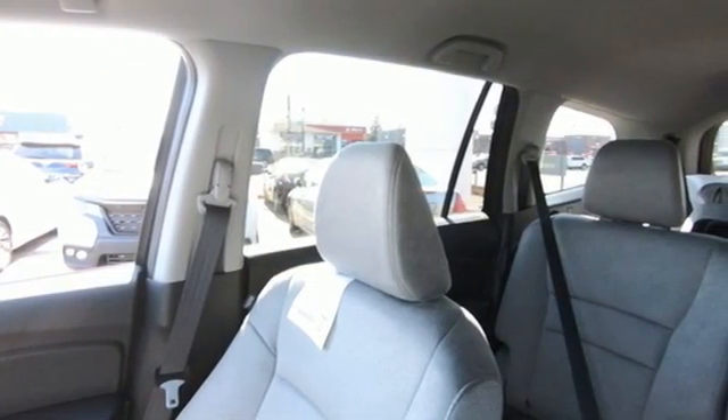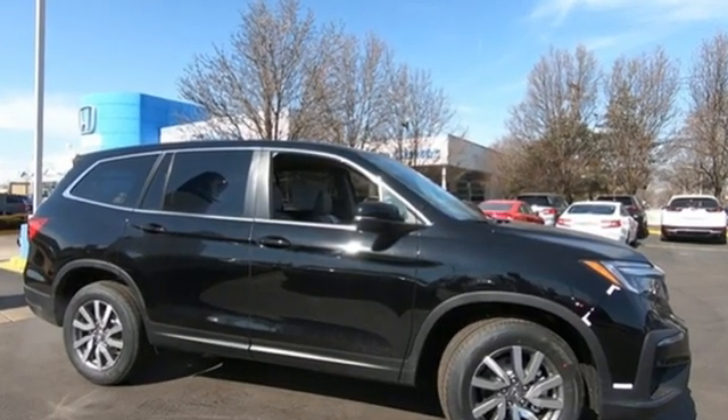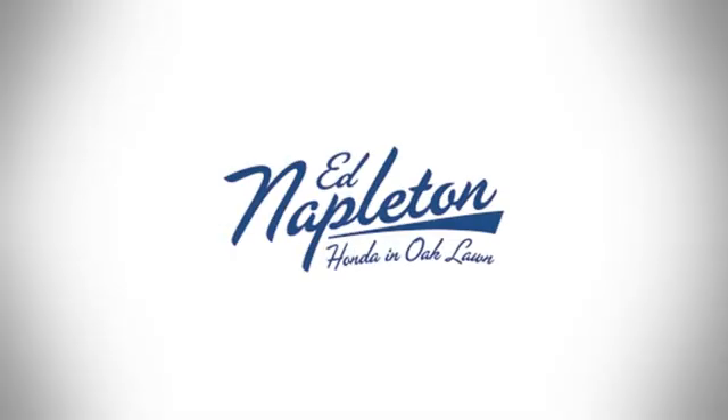Honda has a world-renowned reputation for reliability. See it for yourself when you take it for a test drive. You can see why Ed Napleton Honda of Oak Lawn is different from the competition.